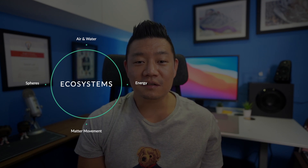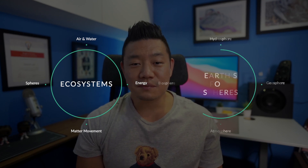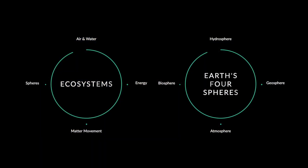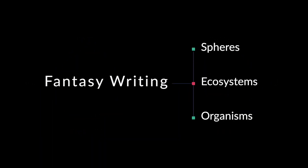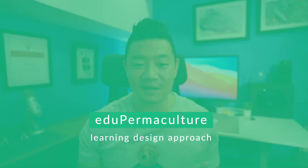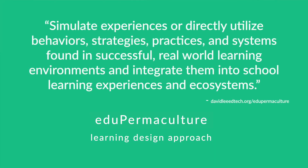Looking at these standards, I realized that these ideas were essentially interconnected components within ecosystems, as well as how the Earth's spheres are interconnected. I then started to think about how spheres, ecosystems, and organisms are related to fantasy writing. This required me to get into my edupermaculture mindset — a mindset that helps me to simulate experiences or directly utilize behaviors, strategies, practices, and systems found in successful real-world learning environments and integrate them into school learning experiences and ecosystems.